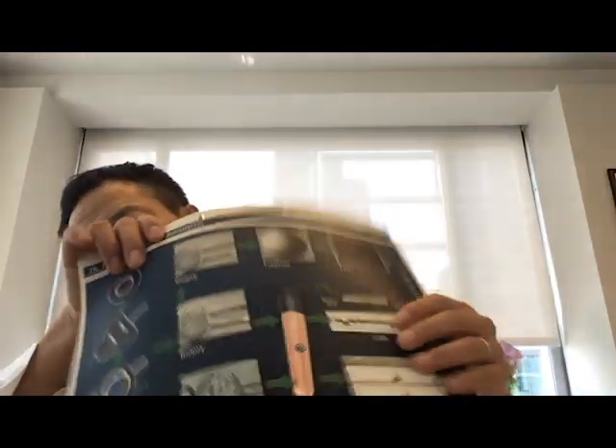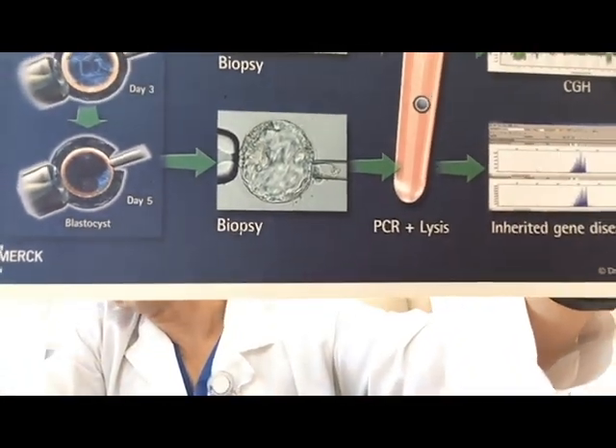With the traditional method, you only take a few cells from the embryo, so that may not necessarily represent the well-being of the whole embryo and its entire cell population. But with NICS, we collect DNA fragments from all of the cells, so the results are more informed and more comprehensive. This is a new technology that Hope Fertility Center is starting to offer on the East Coast.